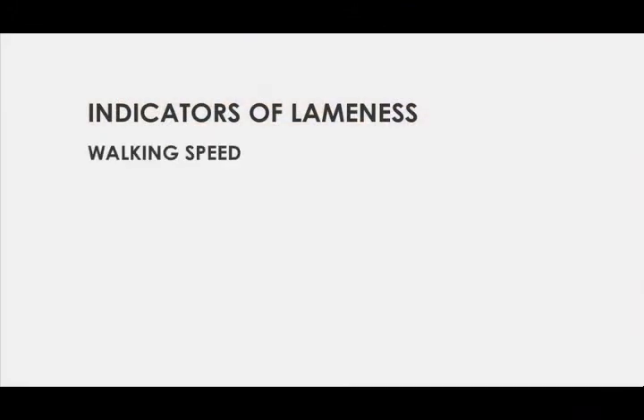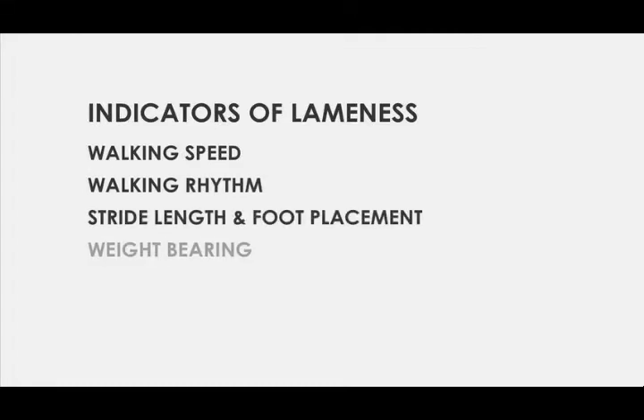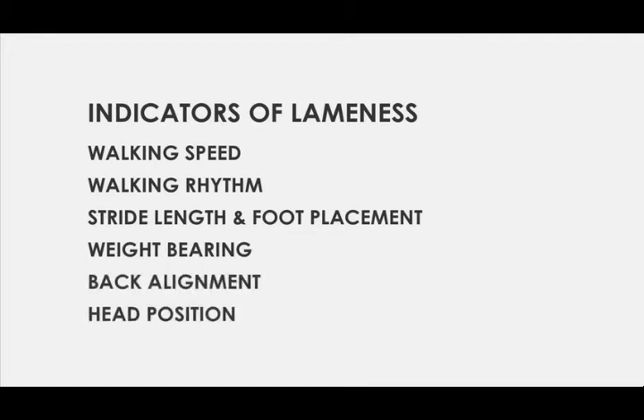These six indicators are: walking speed, walking rhythm, stride length and foot placement, weight bearing, back alignment and head position.